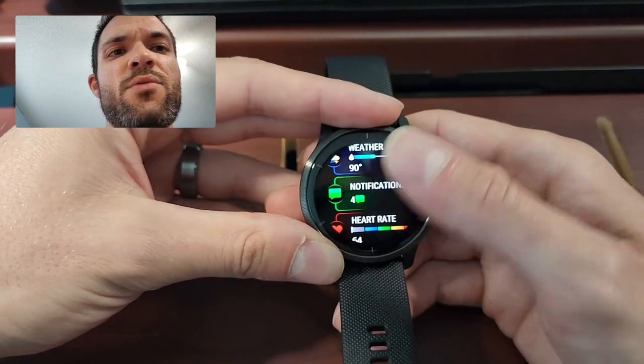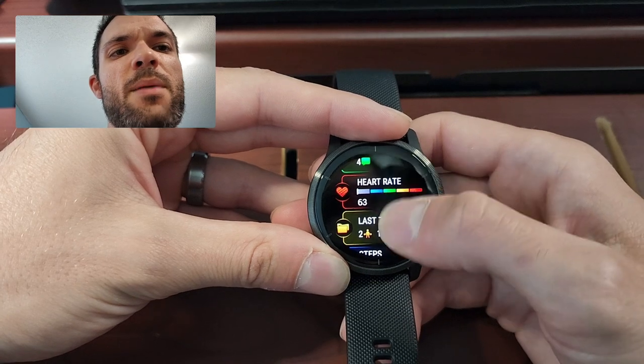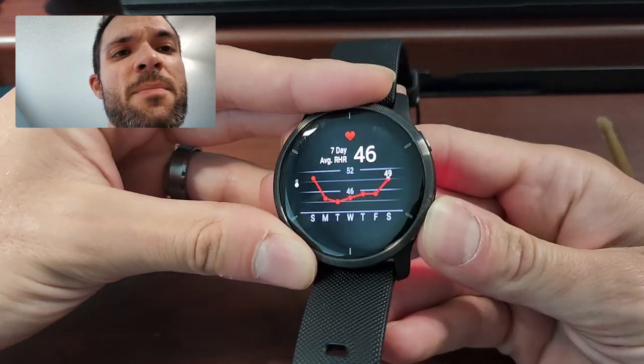If someone texted you, you could respond with pre-made responses. You've got your heart rate over time.